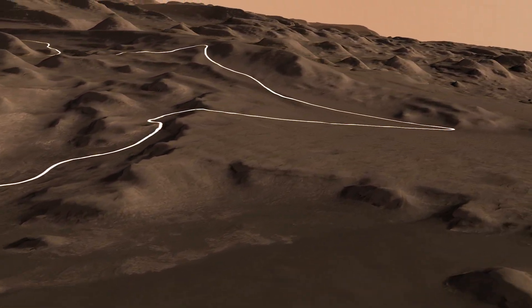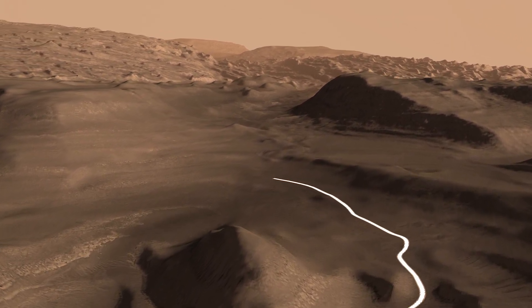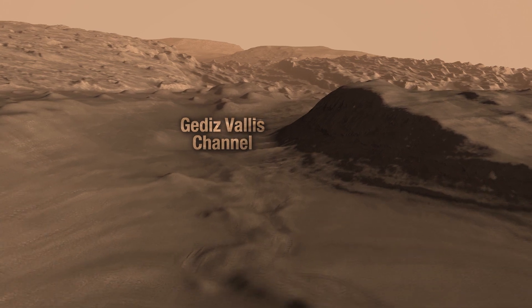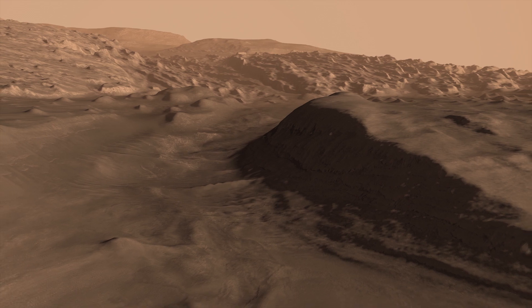Cutting through the sulfate layer is evidence of an ancient gushing river, Geddes Vallis Channel. In orbiter images, we've seen boulders and other debris that were probably washed out by the river. This channel formed after the clay and sulfate layers.